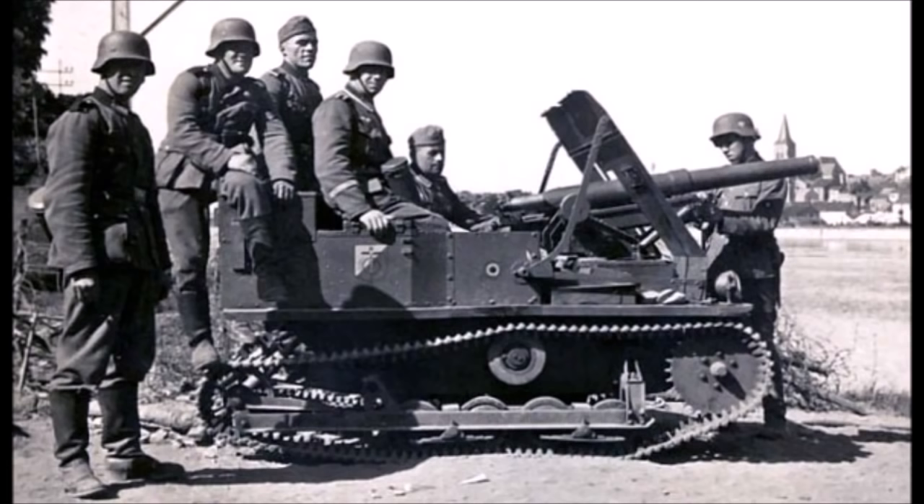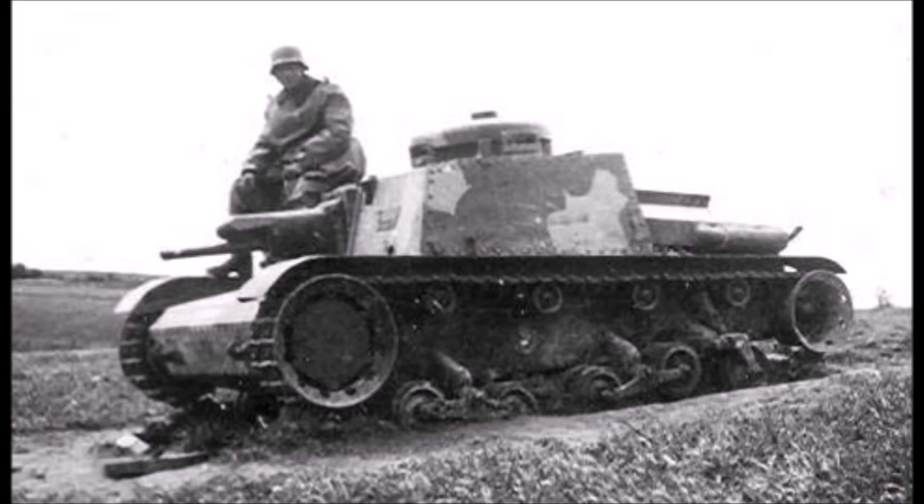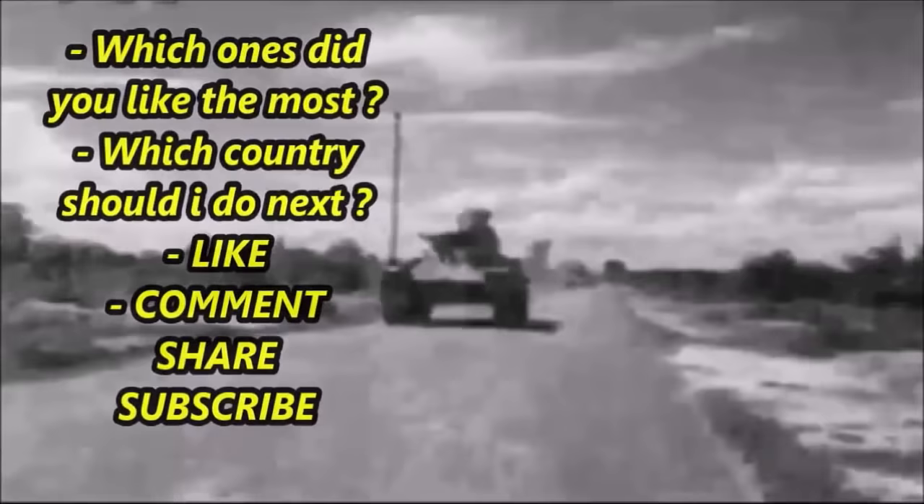And there you have it — these were the most powerful tankettes of the Second World War, some with main armaments powerful enough to take on the armor of light and medium tanks in the early part of the war. Which of these was your favorite? My favorite would obviously be the Japanese Type 97 Te-Ke, but please tell me in the comment section below. Until next time, this was J-Man Time signing off.